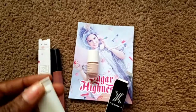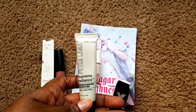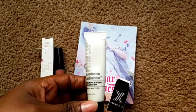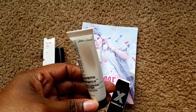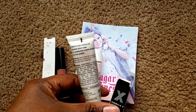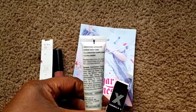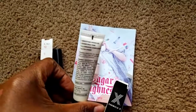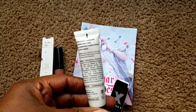The next item is from Peter Lamas and it's a Supreme Radiance Complexion Booster for all skin types. We did receive a facial mask last time from the same brand. It says it smooths wrinkles, evens skin tone, illuminates complexion, and it's ultra sheer. It'll be nice to try — I like their skincare products. It's paraben-free, petrochemical-free, and also a vegan product.